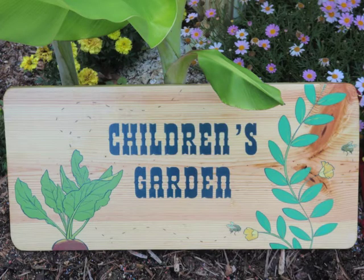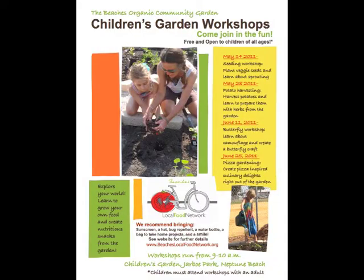Developing a children's garden has been a vision of the Beaches Local Food Network Advisory Council since the community garden's creation three years ago. With much planning and hard work, the children's garden has become a reality.